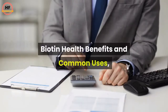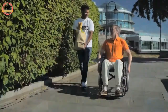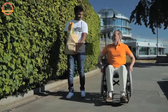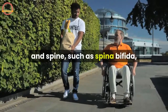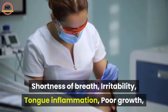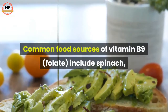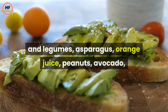B9 Folic Acid health benefits: helps your body make red blood cells, needed to help cells make and maintain DNA, and reduces the risk of birth defects in the brain and spine such as spina bifida. Symptoms of deficiency include diarrhea, forgetfulness, gingivitis, loss of appetite, shortness of breath, irritability, tongue inflammation, and poor growth. Common food sources of vitamin B9 (folate) include spinach, beef liver, broccoli, Brussels sprouts, beans and legumes, asparagus, orange juice, peanuts, avocado, dark leafy greens, fortified cereals, and salmon.